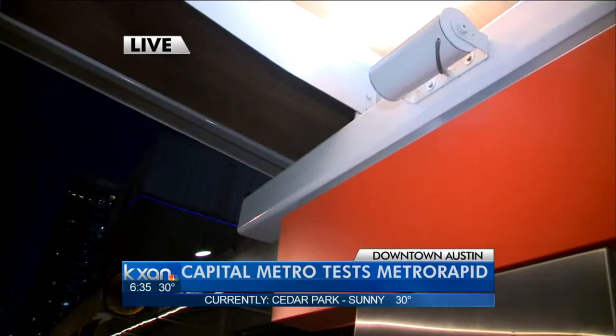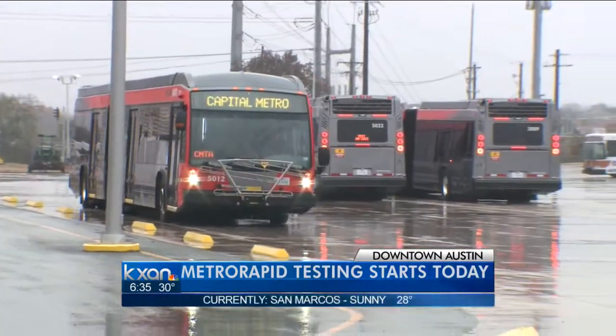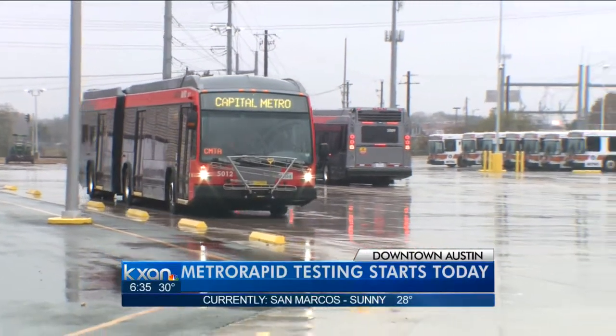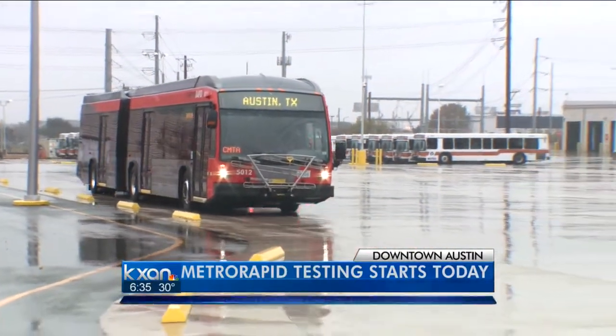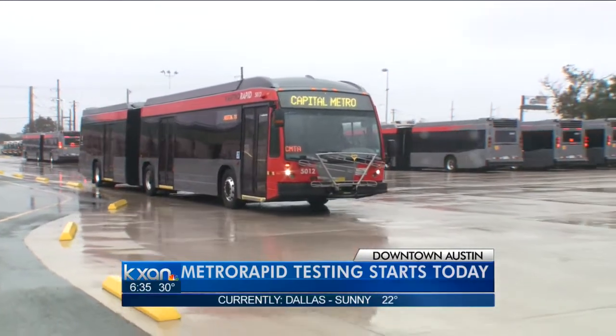Metro Rapid started testing this morning around 4:30 and will last until 8:30 tonight. Capital Metro says it needs 12 hours to test out all the new technology on the 21-mile course, to see just how long it takes to unload riders and to try all the new gadgets on board.